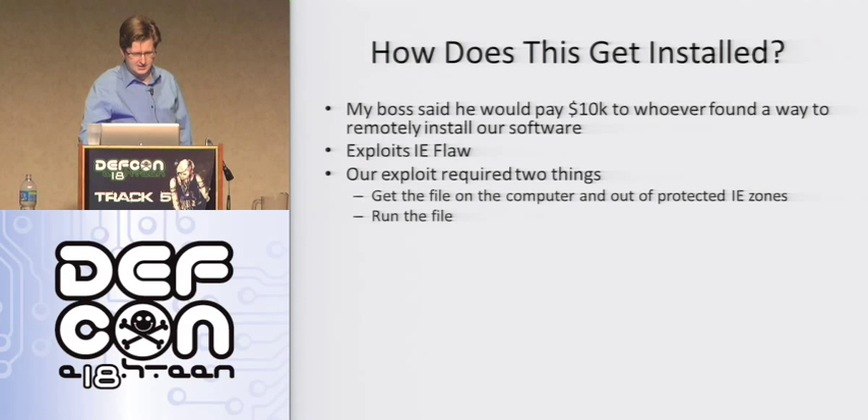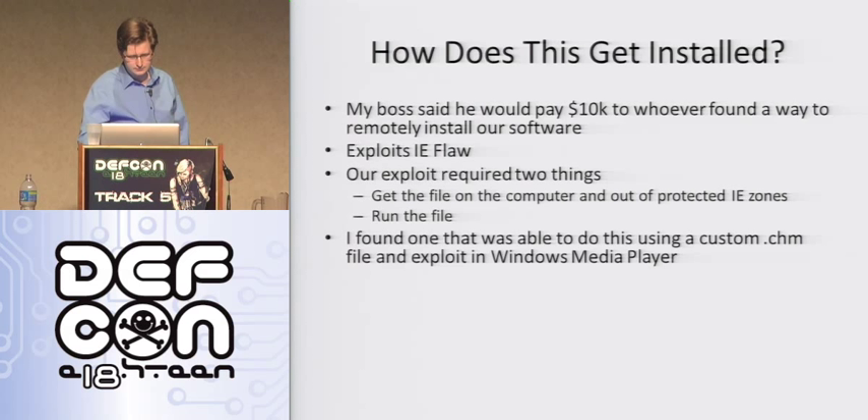You also want to execute the file once you get it on the hard drive. Me not really being a hacker — I don't claim to be elite at all — I basically signed up for security mailing lists and just sat there until something came along that looked like it could be used for this. And we found one pretty quickly.